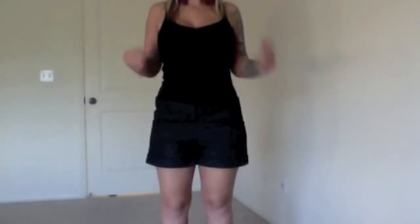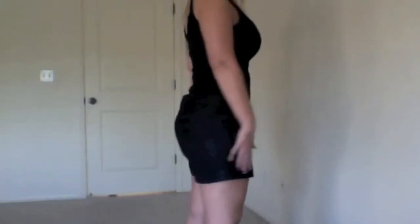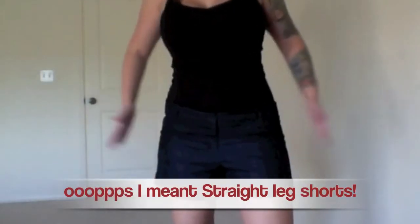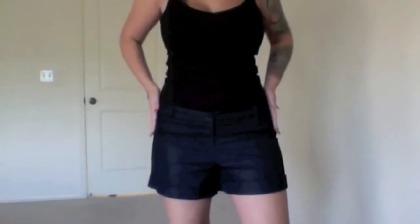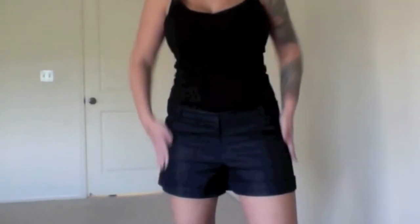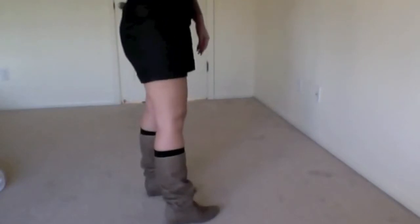I'm going to be showing you my boots that I just got from the new JLo line that has recently been released with Kohl's. It's a plain black tank top and dark denim wide-leg shorts — they start from right here and go straight down, which is really important for me because I have a lot of curviness in this area. And now I'm just going to step back to show you my boots.